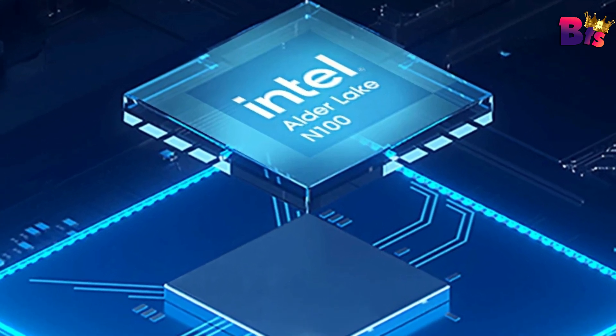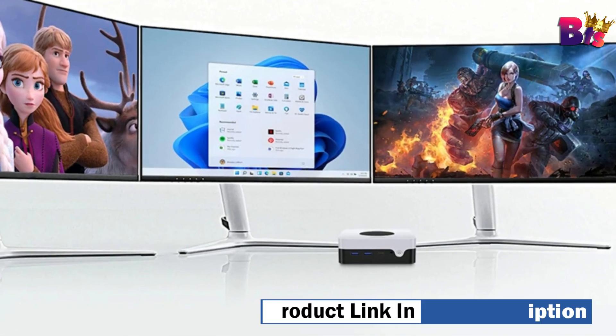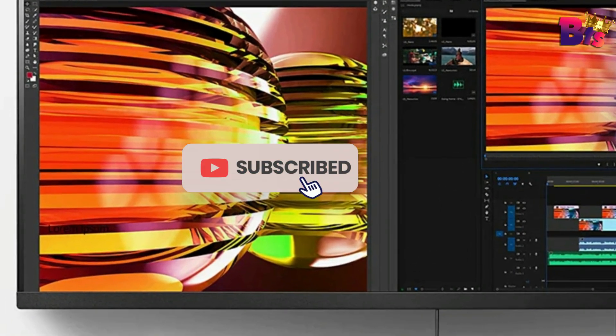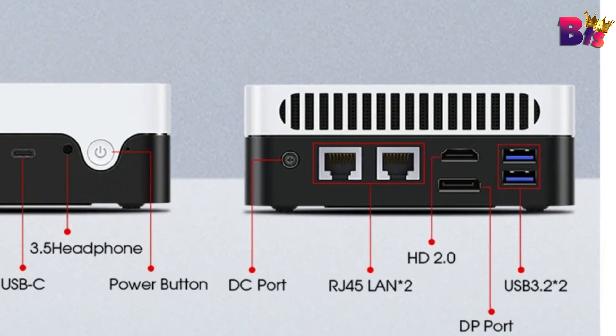So those are the 5 best mini PCs on the market right now. Which one is your favorite? Let us know in the comments below. And if you enjoyed this video, don't forget to hit that like button and subscribe for more tech reviews. Thanks for watching, and I'll see you in the next one.